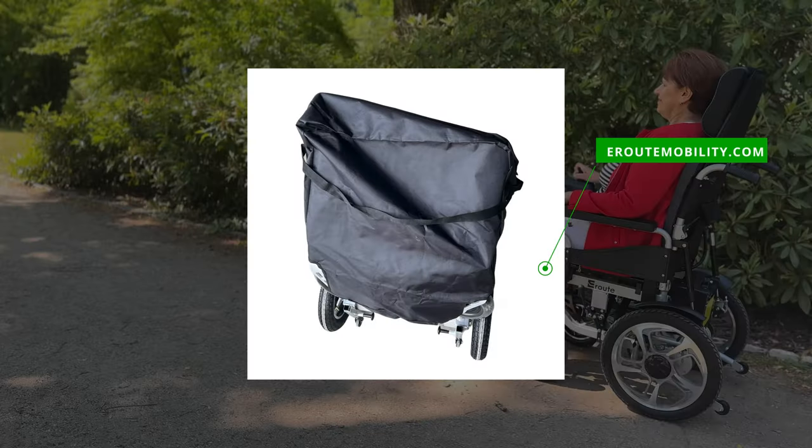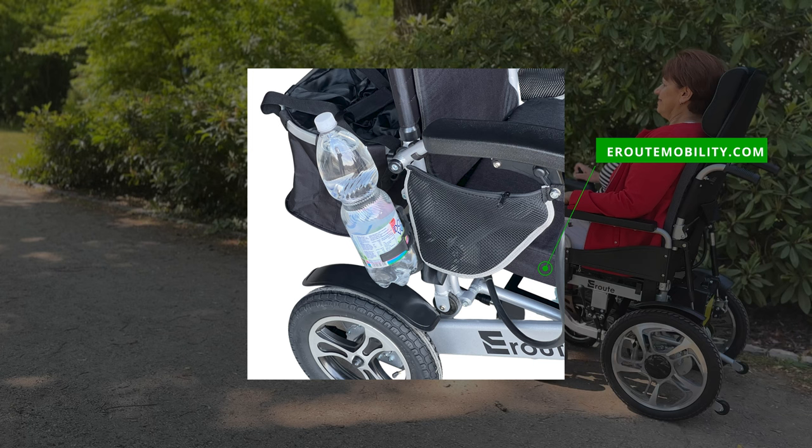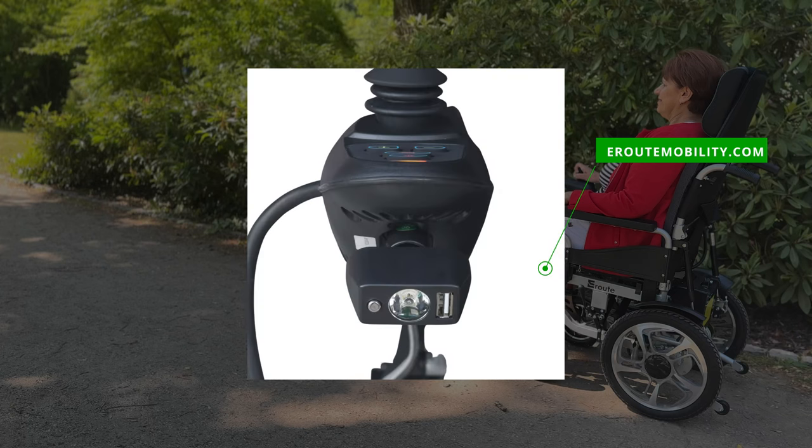To further enhance your experience, the Aroote 6003A offers a range of convenient accessories, including a travel bag, drink holder, shopping basket, LED flashlight, and USB charger. These accessories complement your wheelchair and make it even more comfortable and user-friendly.